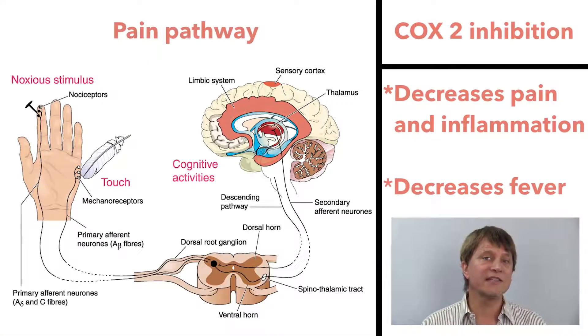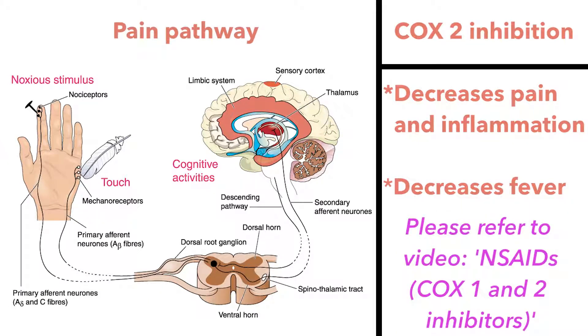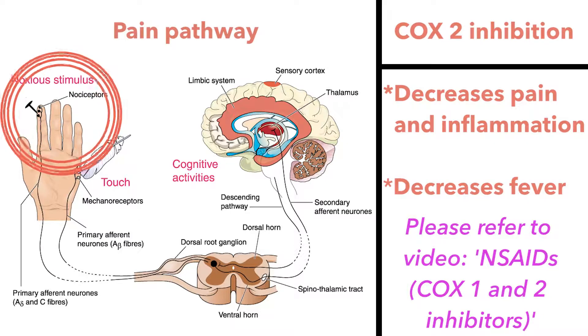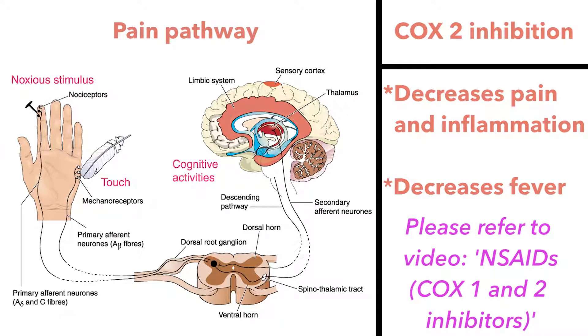When we discussed non-steroidal anti-inflammatory drugs like ibuprofen and naproxen, we went into some detail about how and where NSAIDs, including aspirin, targeted pain, inflammation, and fever. To avoid repetition, I won't go back into that here, but just realize that the mechanism of pain relief is the same for aspirin.